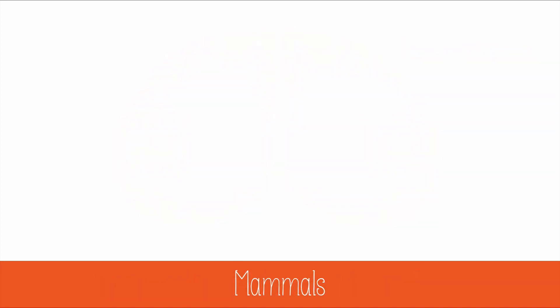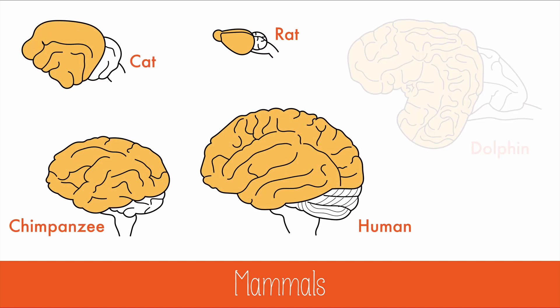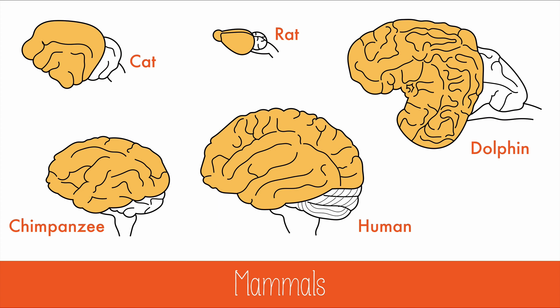The cerebral cortex is unique to mammals. Other animals like birds and reptiles have different structures that perform similar tasks, but the structure and features of the cerebral cortex are different among mammals. Humans have the largest ratio of cortex to brain of any other mammal.